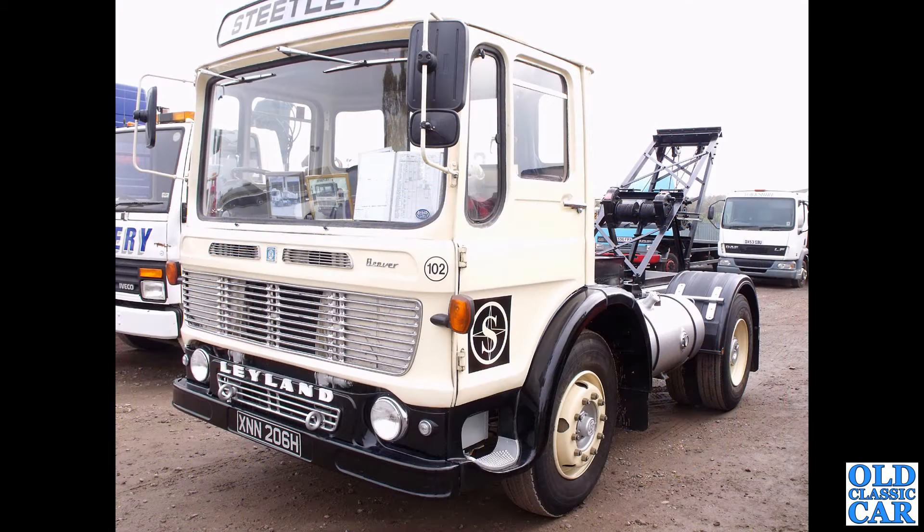Another Leyland Beaver here, another example of the Ergomatic cab — great visibility out from that one — with some recovery gear on the back.